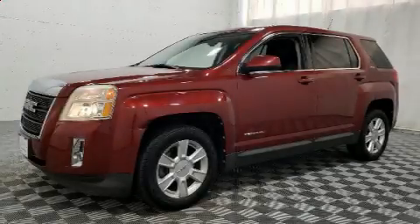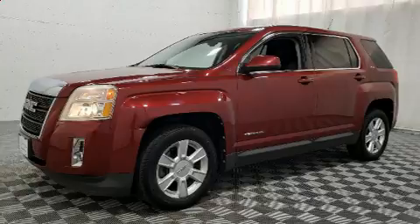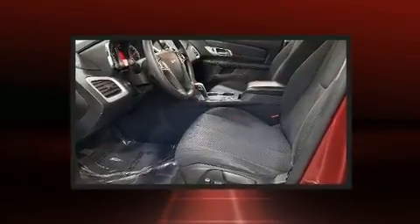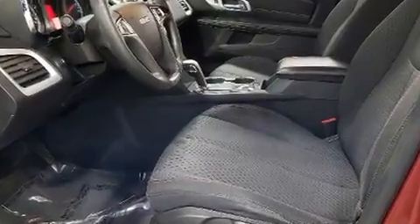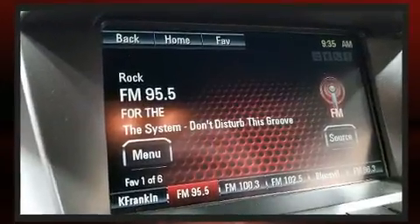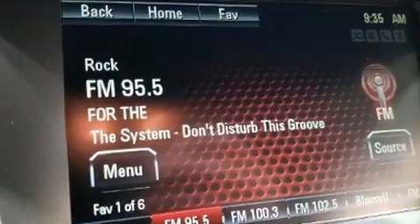You can expect a lot from the 2012 GMC Terrain. Under the hood you'll find a four-cylinder engine with more than 170 horsepower, providing a smooth and predictable driving experience.